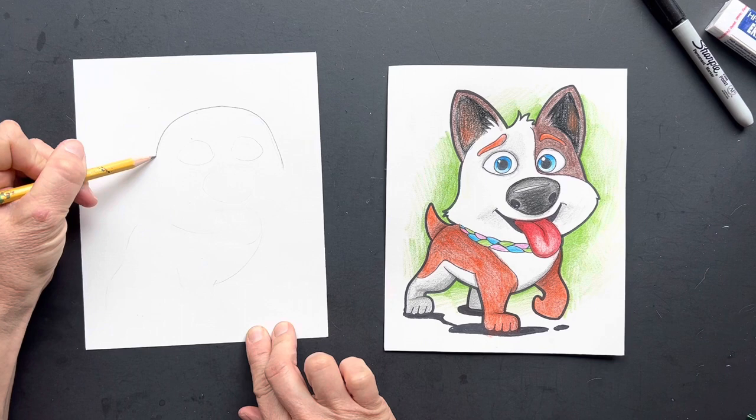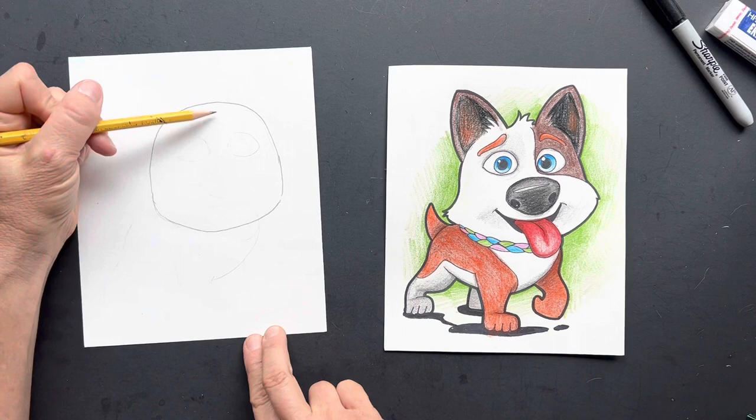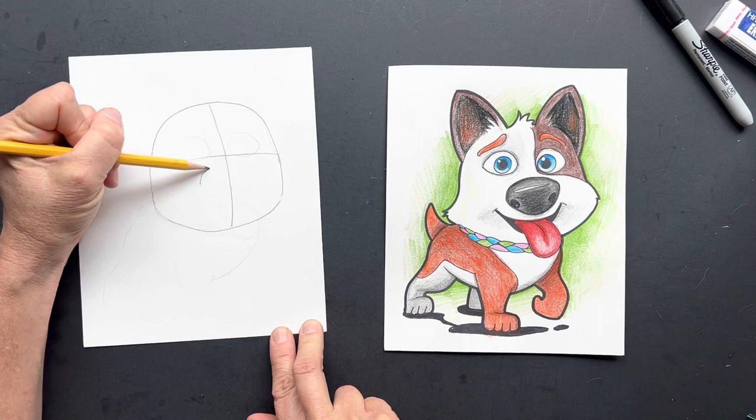His face is kind of like a gumdrop, so we're just going to make a gumdrop face. And his face is looking kind of that way. This is where his eyes are, and he's got a giant nose. This is Trouble.